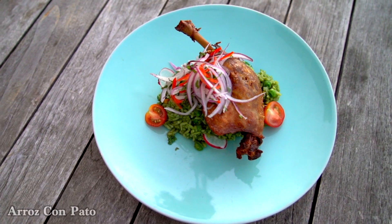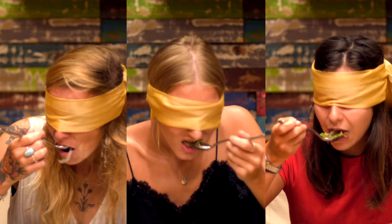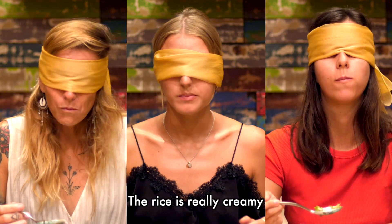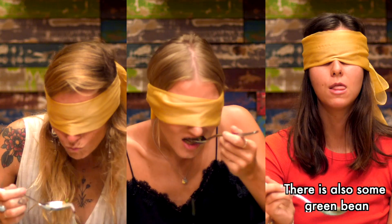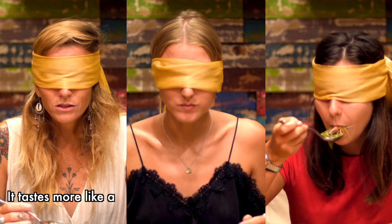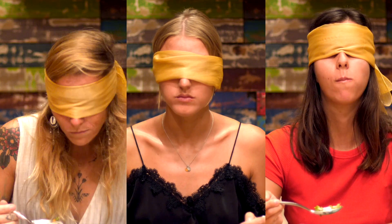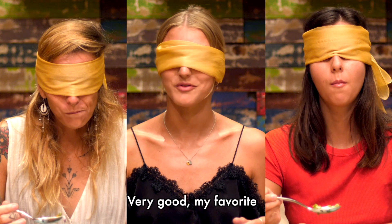And arroz compato. There's some salad with some rice. This is rice. There's some meat. The rice is really creamy, almost like a risotto. It's green bean. So many herbs. It also tastes a bit more like a burrito kind of rice or something. With some meat — like duck meat. And the duck is very tender. Very good. My favorite.